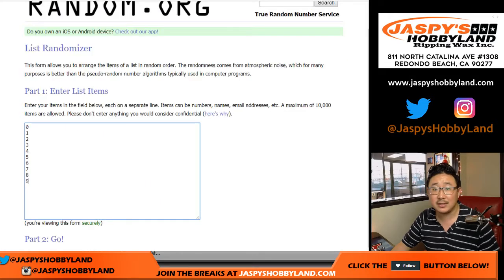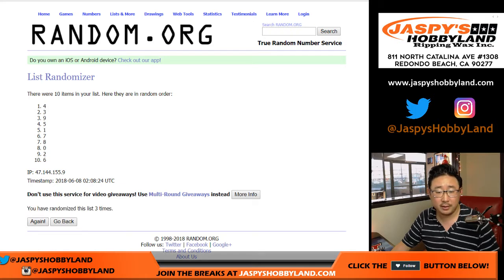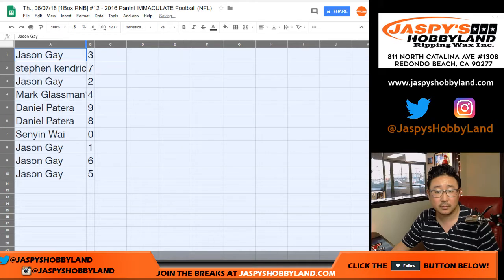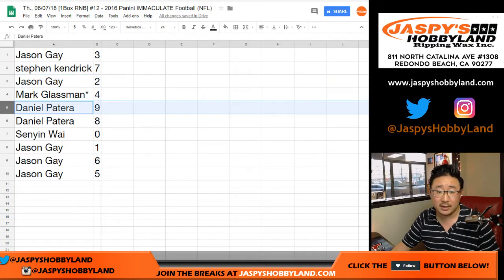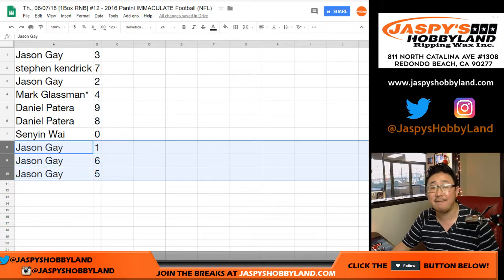And then 1 and a 6, 7 times for the numbers. Down to 5. So Jason with 3, Stephen Kay 7, Jason 2, Mark LastBotMojo 4, Daniel with 9 and 8, Senyin with 0, Jason with 1, 6, and 5.